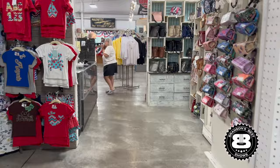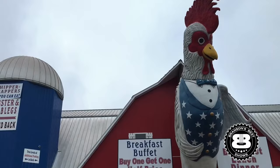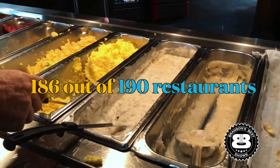Before I reveal the must-visit restaurant, I want to warn you about a place you should probably avoid. The Chicken House has a fun curb appeal, but I'm afraid that's where the fun ends. The staff is very nice, but the consensus is that the food is barely passable and is way overpriced. As of the filming of this video, it is ranked 186 out of 190 restaurants on TripAdvisor, and the warnings from other guests are overwhelming.